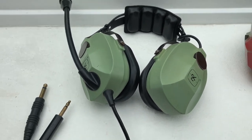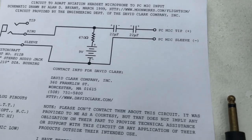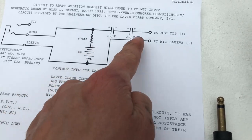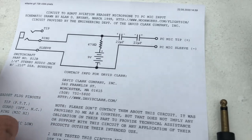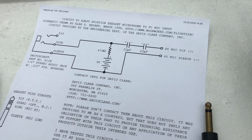I found an old drawing on flightsim.com where you need to do this: you need a nine volt battery, a resistor, and two capacitors, and then you have your microphone here with the plug, and then you can have some wires going into your computer.